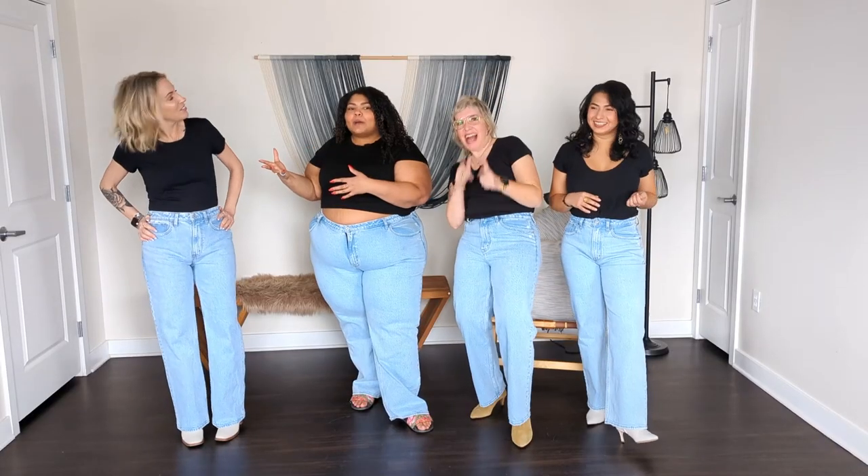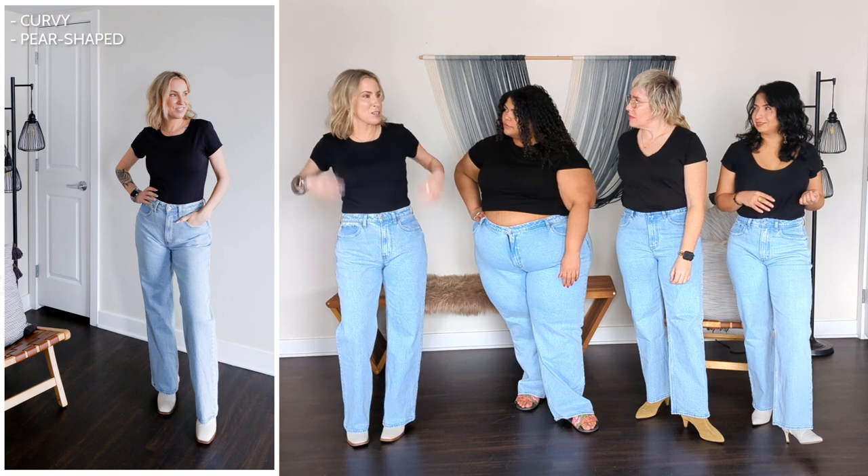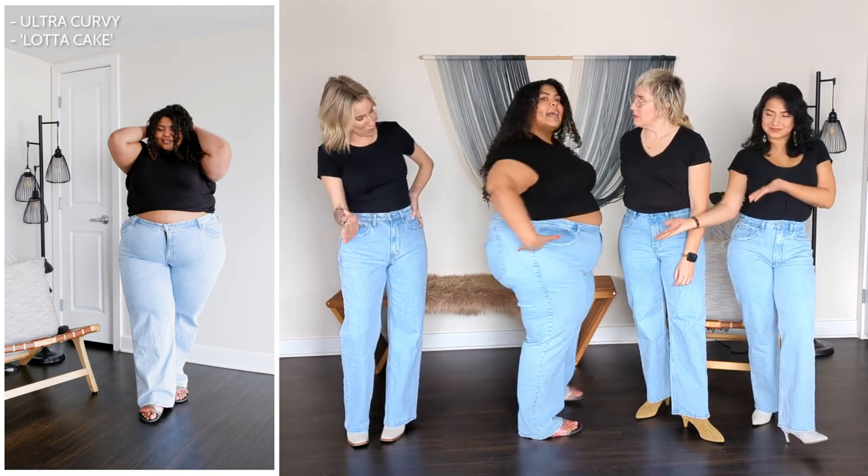How would you describe your body type, Scotty? Curvy, more like pear-shaped on the curvy side, because I have narrower shoulders than my lower half. I am ultra curvy — got a lot of cake in the back.